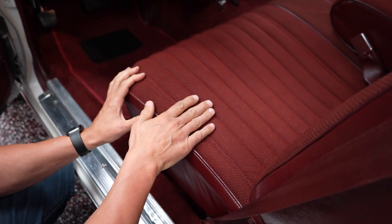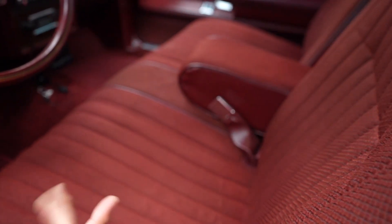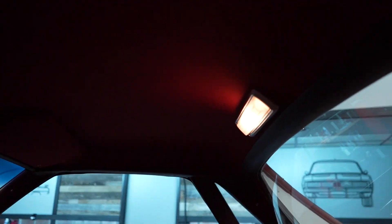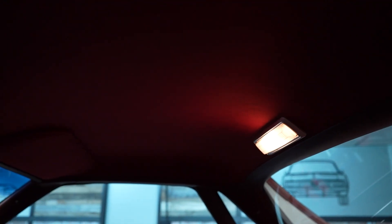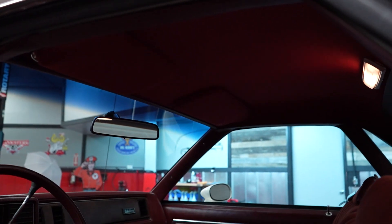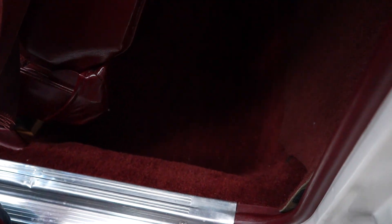Driver's seat in good condition — we'll check the passenger side when we get there. The armrest folds down and back up. Seat belts, dome light. When you open the driver door, look at the headliner — headliner looks to be in good shape. Sun visors look to be in good shape. Carpeting in the back also in pretty good condition.